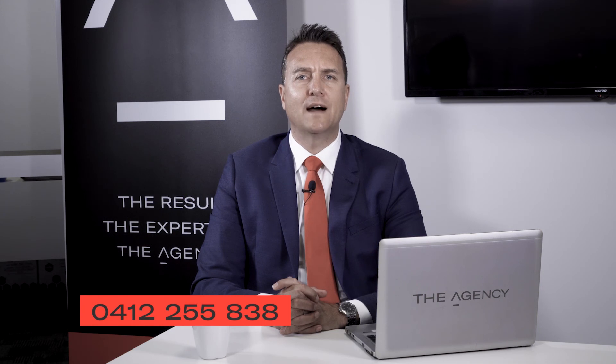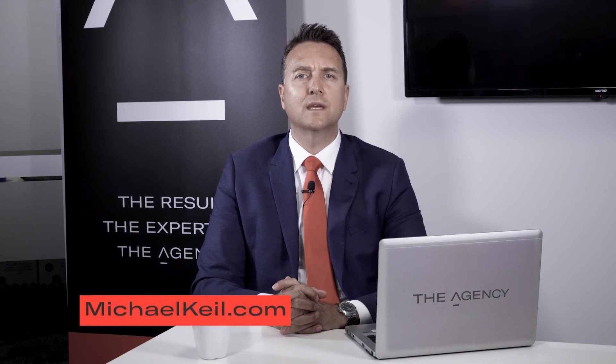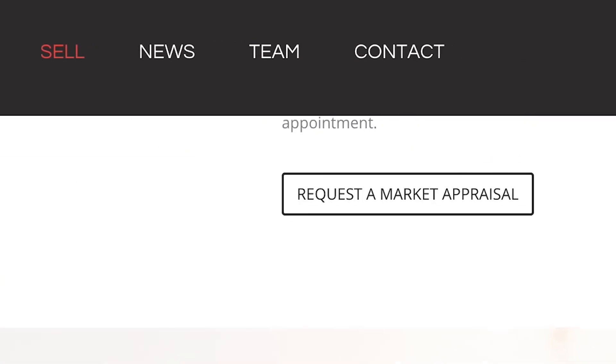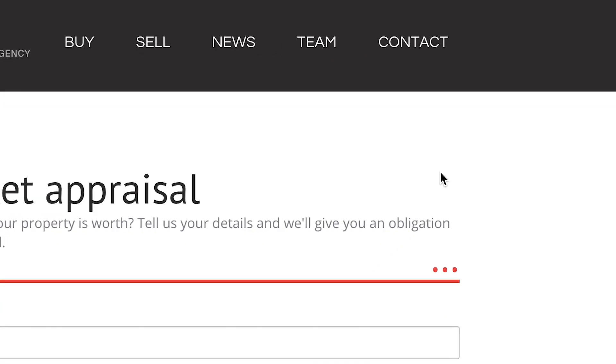If you're thinking of buying or selling, feel free to call me on 0412 255 838. Or if you'd like an online appraisal, go to my website michaelkeel.com, click on the sell section, request a market appraisal, and I'll be in touch with you. I hope you've enjoyed this market update — bye for now.